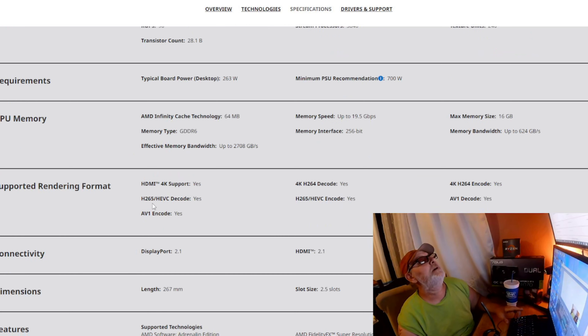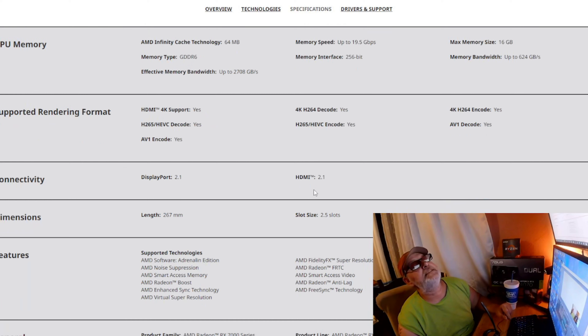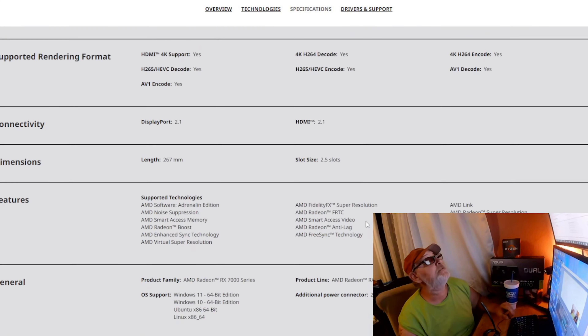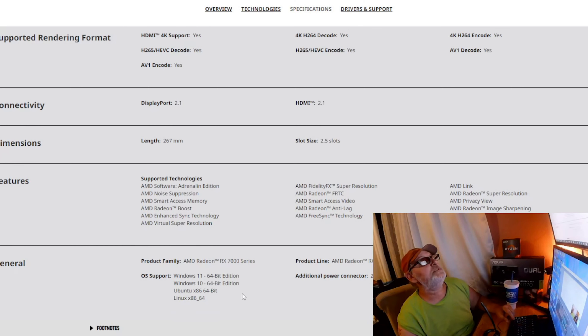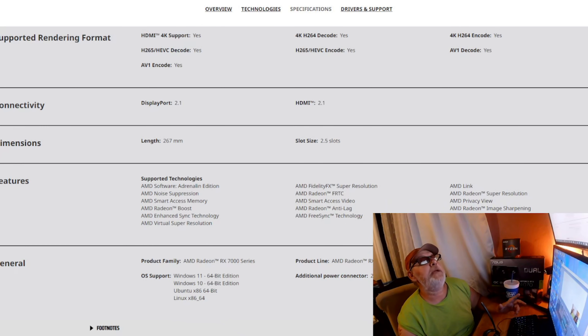GPU memory features AMD Infinity Cache technology at 64 MB. Memory speed up to 19.5 Gbps, 16 GB GDDR6 VRAM, 256-bit memory interface, memory bandwidth up to 624 GB/s, effective memory bandwidth up to 2708 GB/s. It supports 4K, H.265/HEVC, AV1 encoding, H.264, and AV1 decode. Connectivity includes DisplayPort 2.1 and HDMI 2.1. The card is 267 mm in length, 2.5 slots wide, with two 8-pin power connectors. It supports Windows 11, Windows 10, Ubuntu, and Linux.